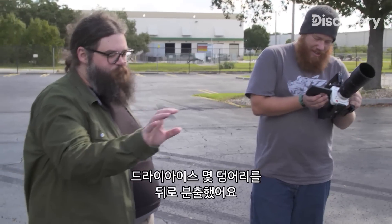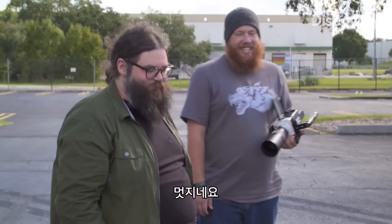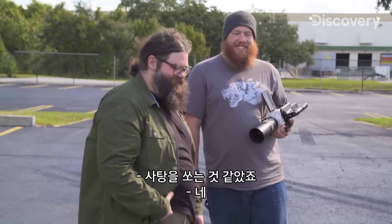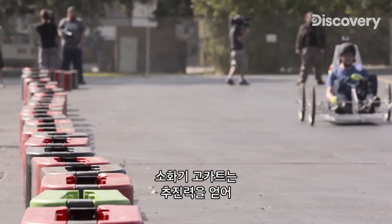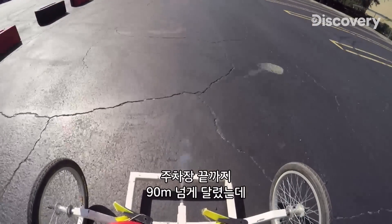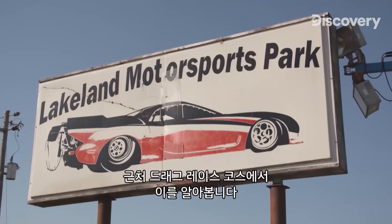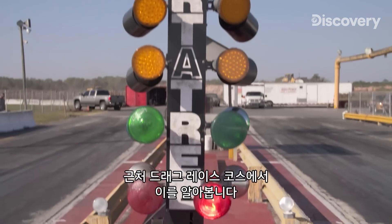You're spewing pebbles of dry ice from behind you — that's kind of cool, it's like shooting candy. Our fire extinguisher go-kart has got some thrust, propelling Nick 300 feet to the end of the parking lot before running out of room. But how much farther can it go? To find out, we're heading to a nearby drag strip.